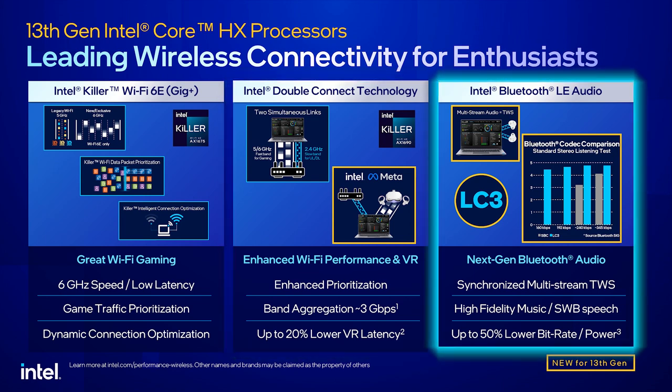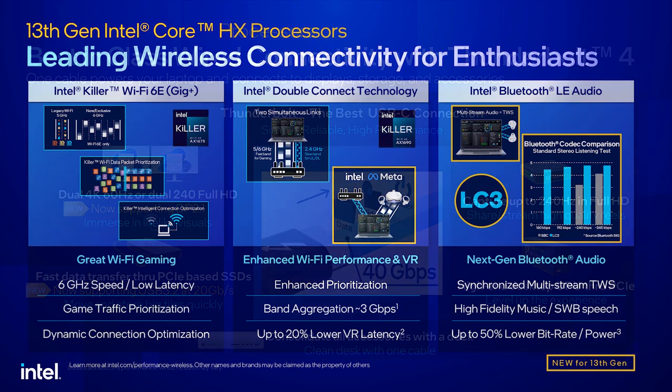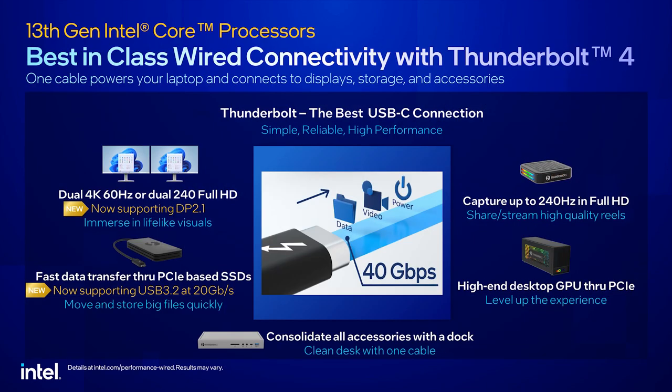Updated support for Intel Bluetooth LE Audio Essentials brings higher quality music and speech while also improving latency and reliability. Thunderbolt 4 has been designed to make connecting devices easier, keeping your gaming space neat and manageable, freeing up ports and allowing you to connect to your devices through a single cable.